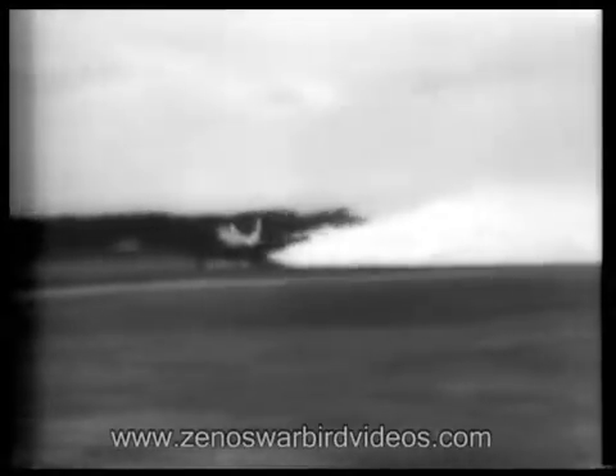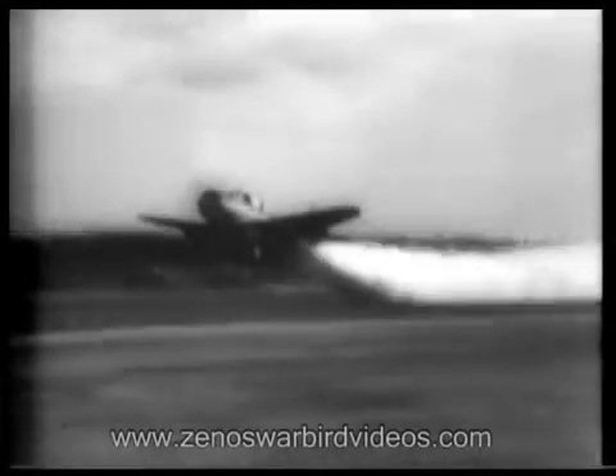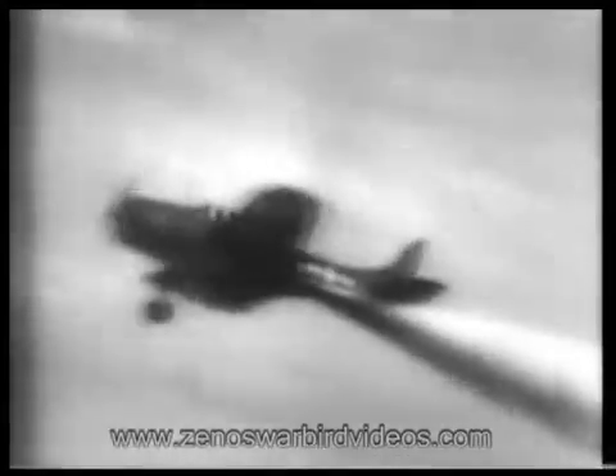Thrust equivalent to 330 horsepower is available through the takeoff period. J-tow units, as the Navy calls them, allow 33 to 60 percent reduction in takeoff run or a great increase in load. Once airborne, the J-tow unit is jettisoned.